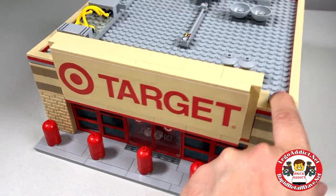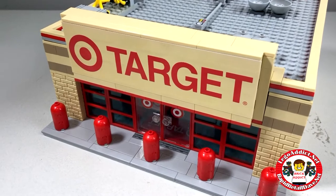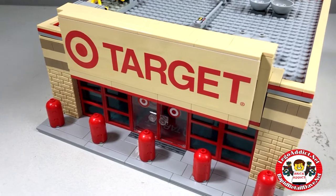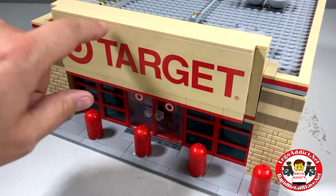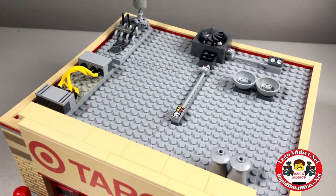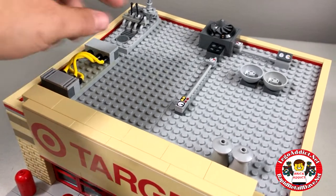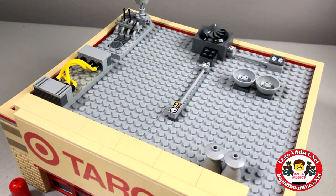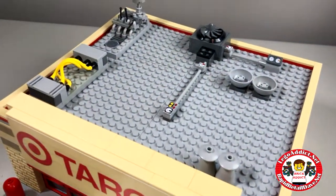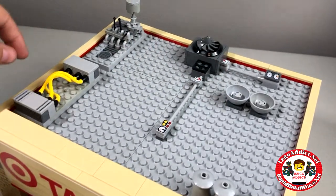We'll start as we always do from the outside. This set's got a pretty cool front. Once again, we went with the thicker type of sticker up here — just a little bit of the white, but I think we can accept that. The roof has, as always, an HVAC system — which stands for heating, ventilation, and air conditioning — with big blower fans and electrical boxes, stuff like that.